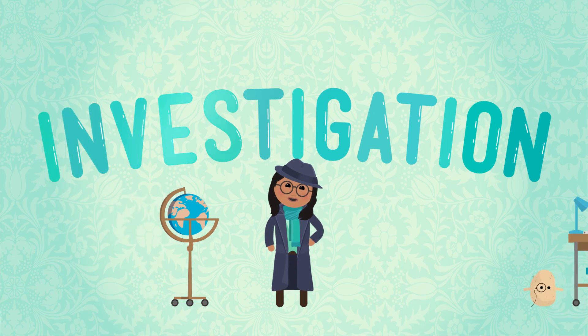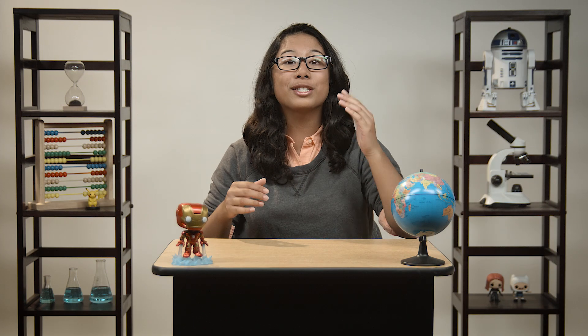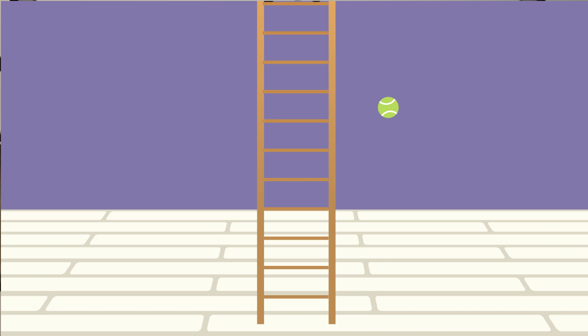This looks like a job for Cartoon Sabrina. For this experiment, she's going to need a ball, a little parachute, and a spacesuit. First, let's watch as Mini-Me climbs up a ladder and drops a ball. We'll see how long it takes to hit the ground and write down the data.